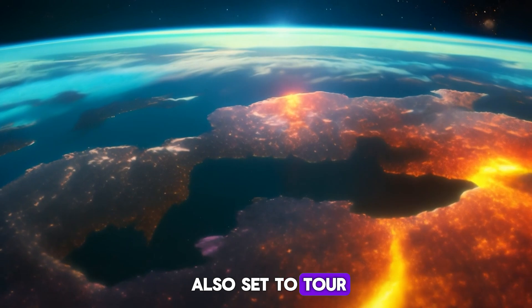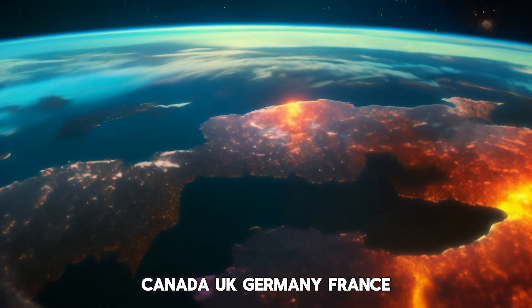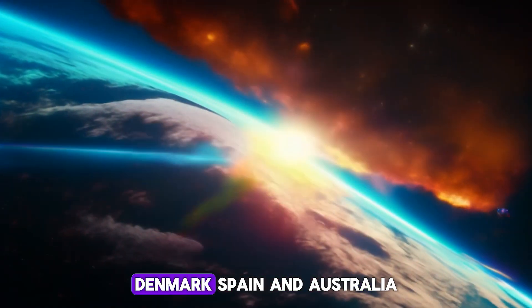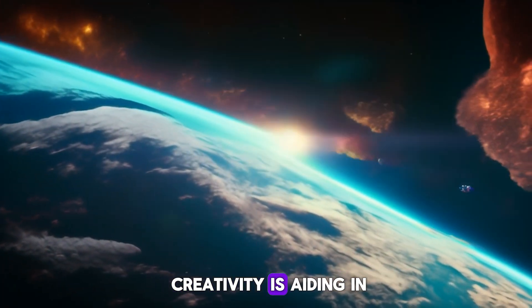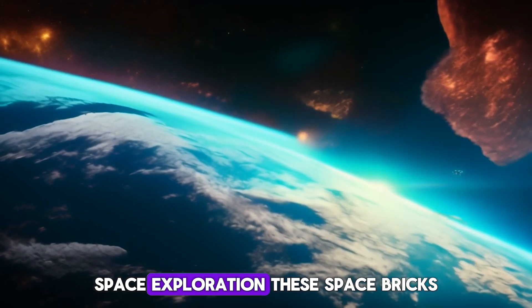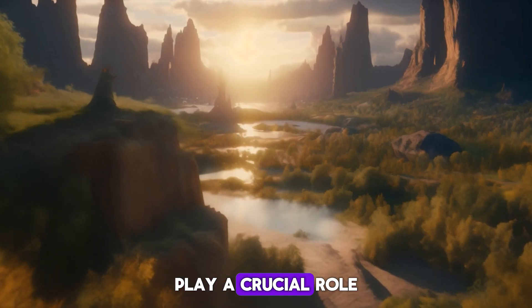The space bricks are also set to tour Lego stores across the USA, Canada, UK, Germany, France, Denmark, Spain, and Australia, showcasing how Lego-inspired creativity is aiding in real-world space exploration.